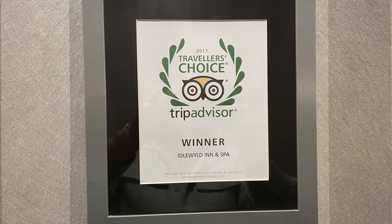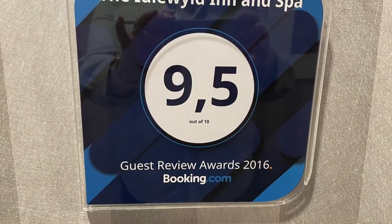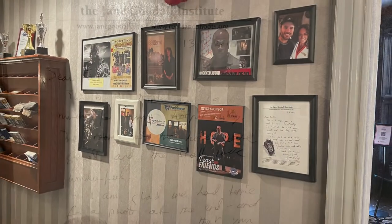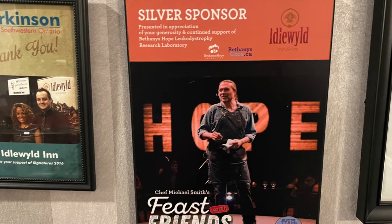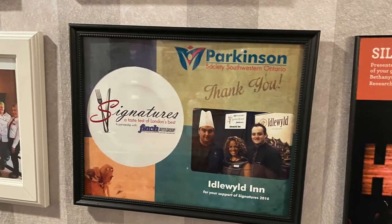The Idlewild Inn has won several awards, from its restaurant to high ratings from its guests. They also have a wall of famous people that have stayed here in the past — people like Jane Goodall and Vincent M. Ward, who's from Starter Wife and The Walking Dead. Several celebrity chefs have stayed here as well. You can check out that wall of pictures when you stay here.